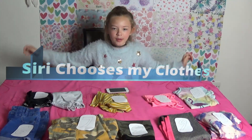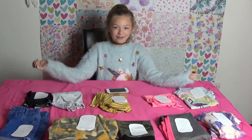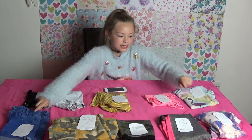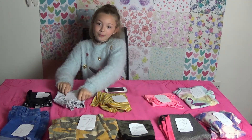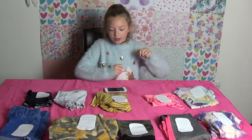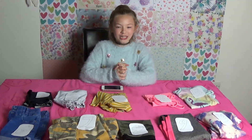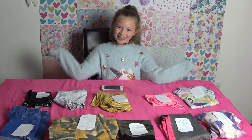Hey guys, it's me Billy Boobo. Today I'm going to be letting Siri choose which clothes I have to wear. I've labelled the tops 1 to 5 and the bottoms 6 to 10. For example, if Siri chooses number 2, I have to pick number 2 up and wear that. And if he picks number 9 for the bottoms, I have to pick those up and wear them together and see what they look like. Don't forget to subscribe to my channel and turn the notification bell on to catch up on my latest videos. So let's get started.